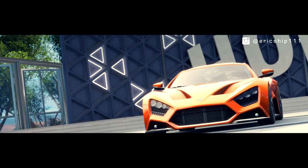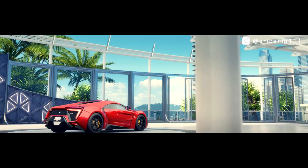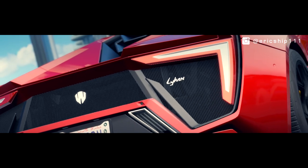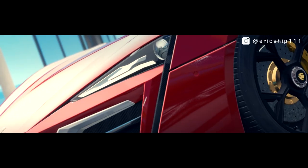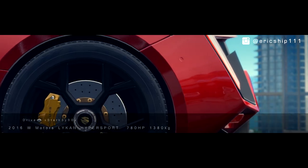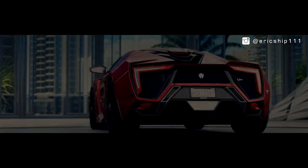However, when we talk about rarity, we cannot look past W Motors Lycan Hypersport, costing nearly triple the price of the Zenvo, and only a limited number of 7 units. This Middle Eastern hypercar is every bit as impressive and quick as the ST1. Although sporting a pre-existing 3.7-litre twin-turbo flat-6 developed by RUF, this doesn't mean the Lycan should be frowned upon, because it's very quick. Producing 780bhp, 0-60 is achieved in just 2.8 seconds and can reach a top speed of 245mph, statistically superior than the Zenvo ST1.